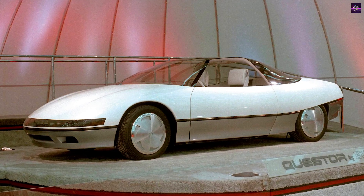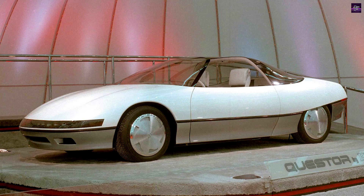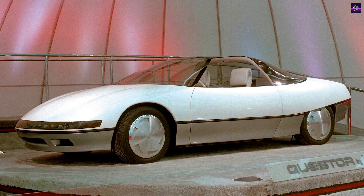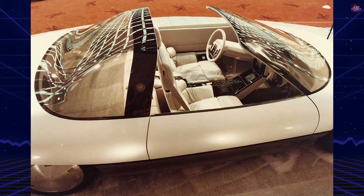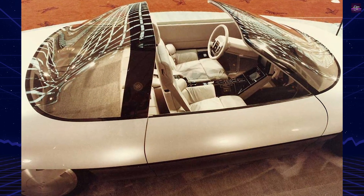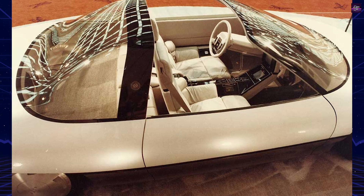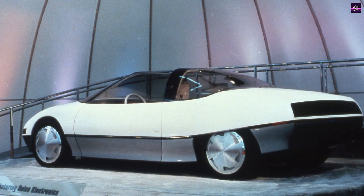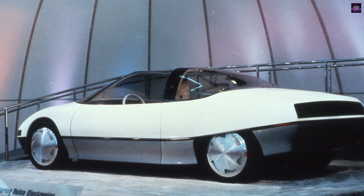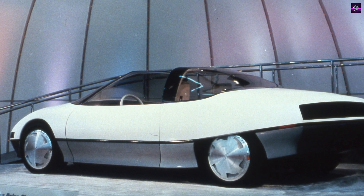The mid-1970s proved turbulent for General Motors. Arab oil embargoes forced dramatic downsizing across their entire lineup, leaving little time for forward-thinking projects. Buick's design division spent over a decade focused purely on survival rather than innovation. Only in the early 1980s did breathing room emerge for experimental concepts.